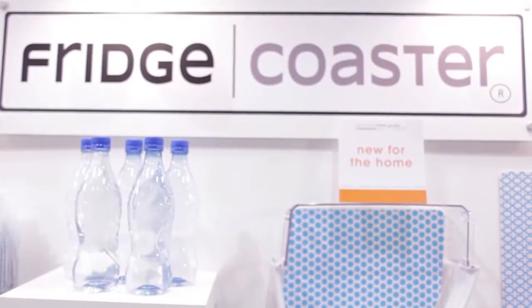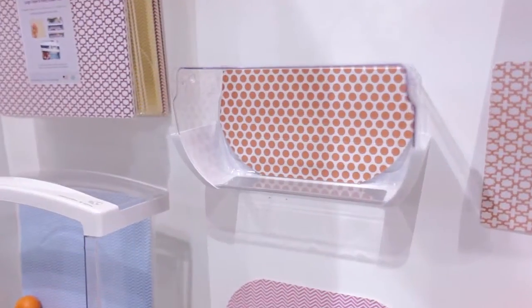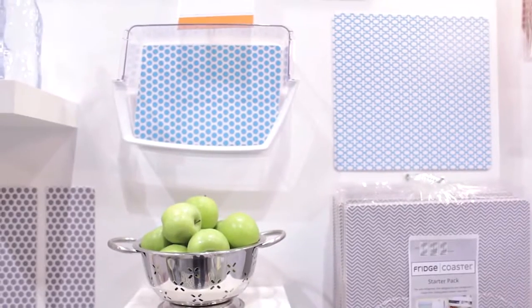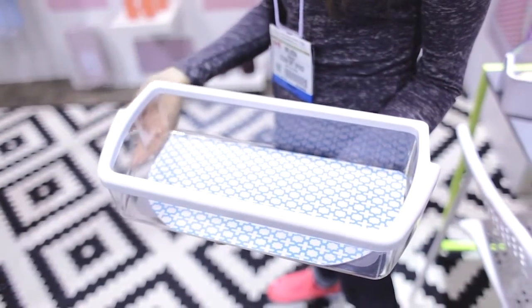This amazing product caught my eye because it combines form and function along with great design. This is a fridge liner called the Fridge Coaster and it's new to market this year. It's perforated sheets of a very neat material that goes at the bottom of your refrigerator, which absorbs odors and spills. It obviously looks great and when you're done with it you can put it in your compost.